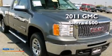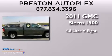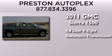This is a 2011 GMC Sierra 1500. It features a 4.8-liter eight-cylinder engine and an automatic transmission.